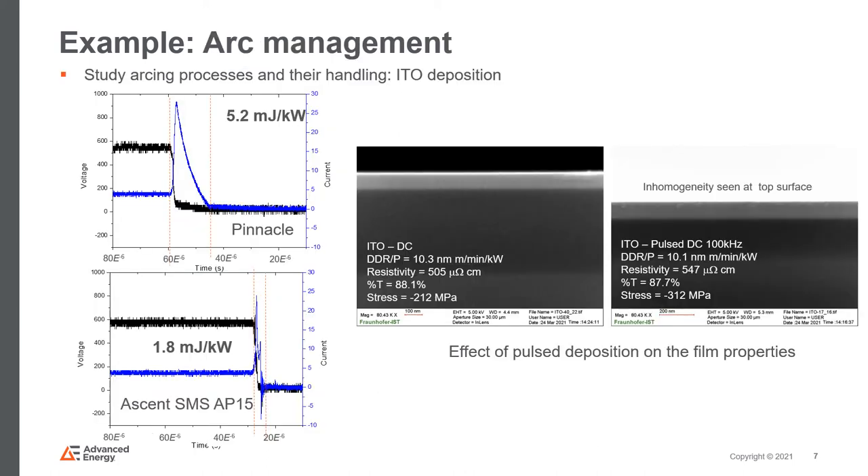Another study involved the deposition of indium tin oxide (ITO) with different power supplies in straight DC and pulsed DC modes to study differences in film properties. Arcing is a major issue in ITO depositions that directly hampers film properties, so a comparative study of the arc treatment behavior of different power supplies and arc energies was performed to provide more insights into these differences.